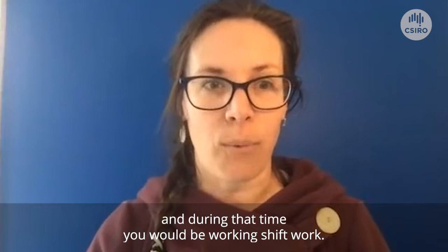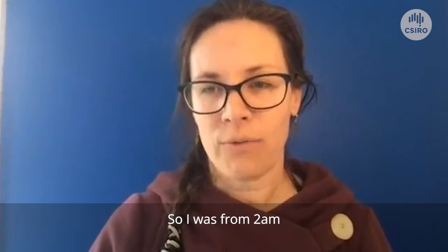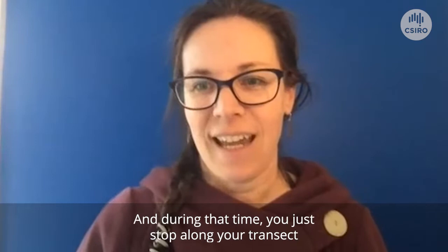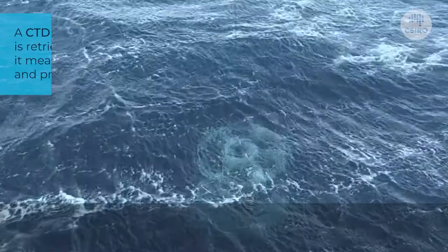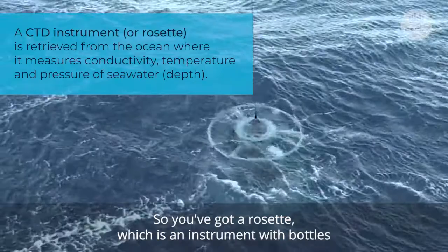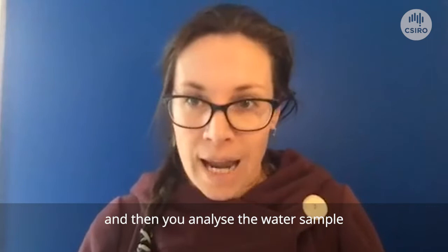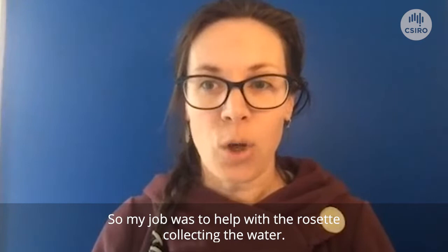During that transect we were working shift work — I was on from 2 a.m. in the morning to 2 p.m. in the afternoon, and then another team from 2 p.m. all the way to 2 a.m. During that time, you stop along your transect and try to sample the ocean all the way down to the bottom. You've got a rosette, which is an instrument with bottles that you drive all the way through the water column and collect water with those bottles. Then you analyze the water samples on board the ship. My job was to help with the rosette, collecting the water, and then I was doing the salinity analysis in between.